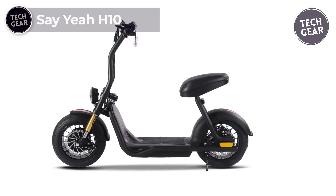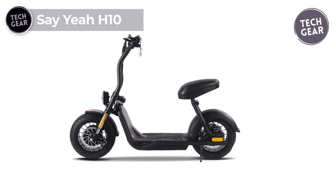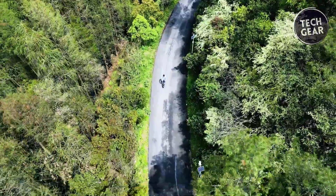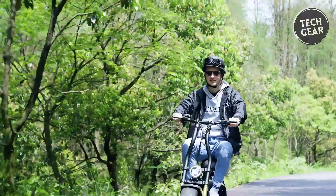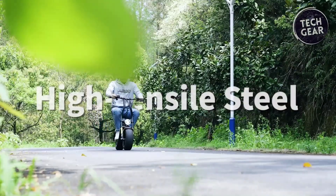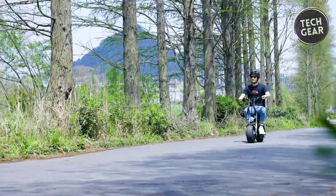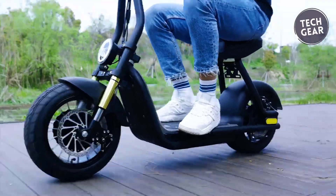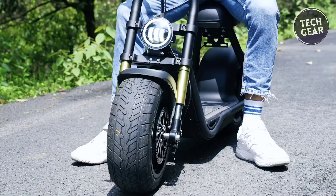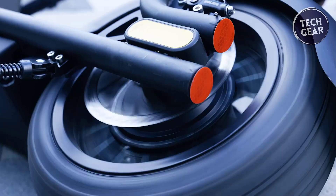The Seiya H10 electric scooter is a compelling choice for urban commuters, boasting a powerful 1,000-watt rear brushless motor that handles 20% inclines and reaches speeds up to 25 miles per hour. Its 48-volt 12 Amp-hour battery offers a range of 10 to 20 miles, depending on weight, speed, and terrain. Safety features include mechanical and electronic braking systems, bright LED lights, lateral reflectors, and a handlebar bell. The 12-inch vacuum tires and high-rebound cushion ensure a smooth ride even on rough surfaces.